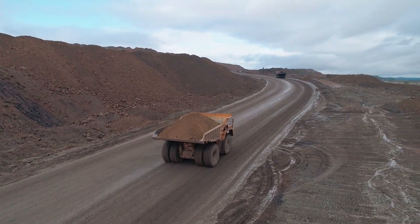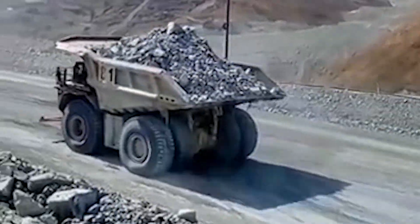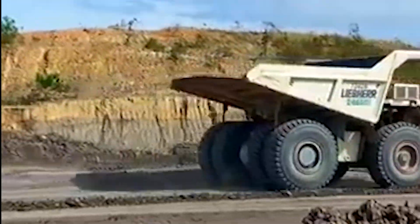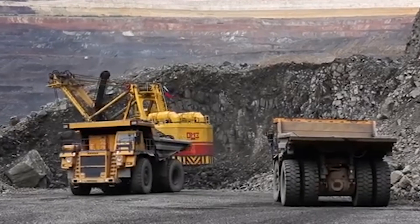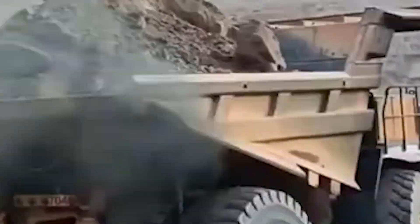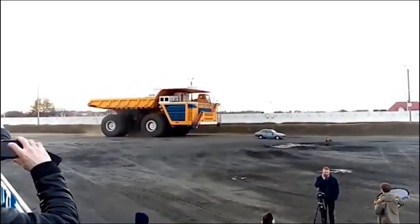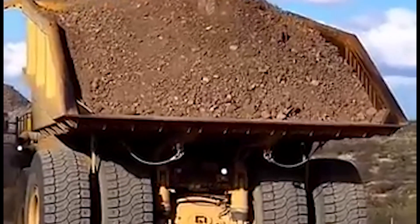The Belaz 75710 is not just a titan of power and engineering — it's also leading the charge in sustainability within the mining industry. While this colossal truck is already known for its unmatched hauling capabilities, the next phase of its evolution is focused on reducing its environmental impact. Recent advancements have seen the 75710 equipped with hybrid systems and autonomous driving technologies, making it not only a powerhouse but a vehicle of the future. Imagine a truck of this size, carrying over 500 tons of payload, operating without a human driver.